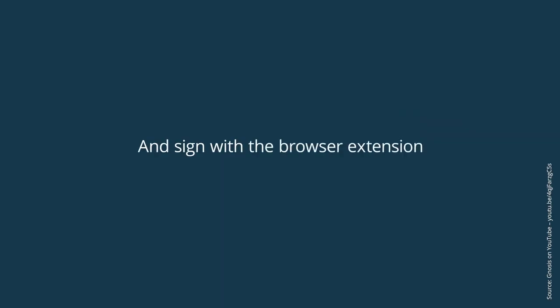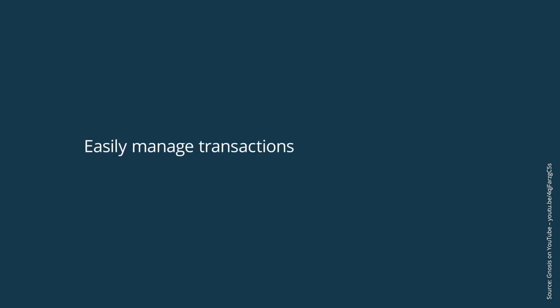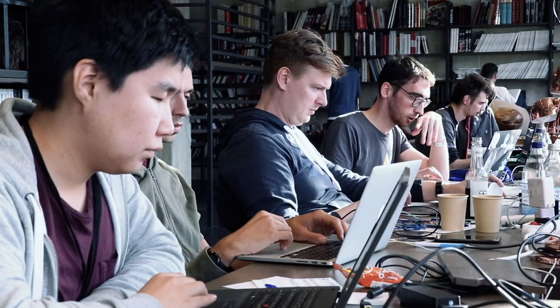You have the problem that you have your private key, but it's all or nothing. If a hacker gets access to your private key, he has access to all your funds. So what Gnosis Safe does is you have a private key on each of your devices. In order to send a transaction, you need to confirm that transaction from a threshold number of your devices.